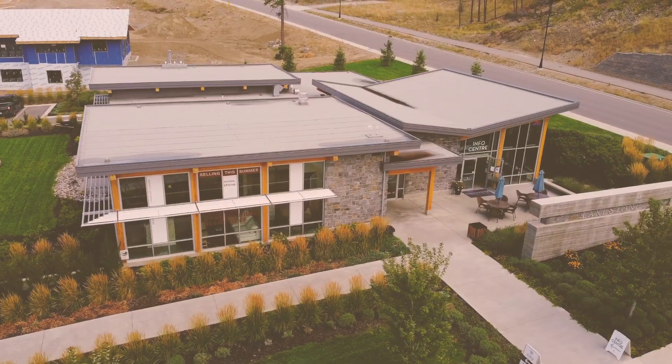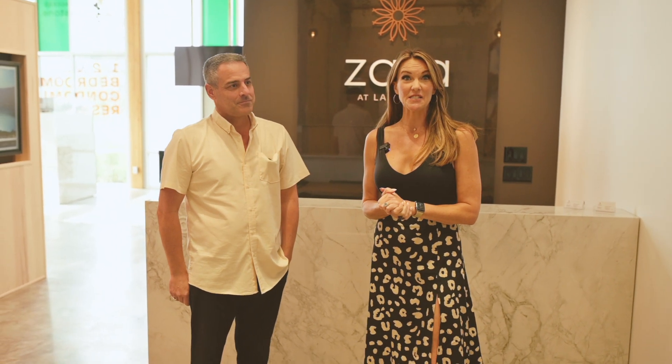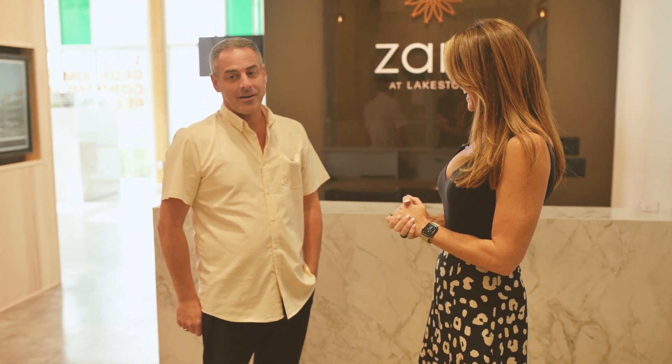Welcome to the beautiful presentation center for Zara at Lake Stone. Jerry is our tour guide today. Jerry's going to show us what Zara has to offer. Ready? Thanks Toby, come on over. We'll take a look.